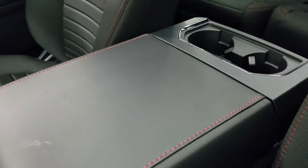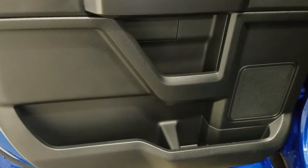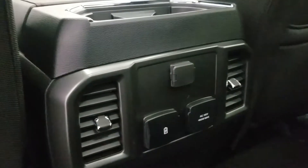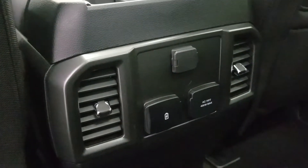We also have two more cupholders at the rear. At the rear, passengers can also enjoy door storage, as well as power windows, and more storage in the rear of the driver and passenger seating. And at the rear of the center console, we have a 12-volt adapter, two USB ports, and an AC outlet.